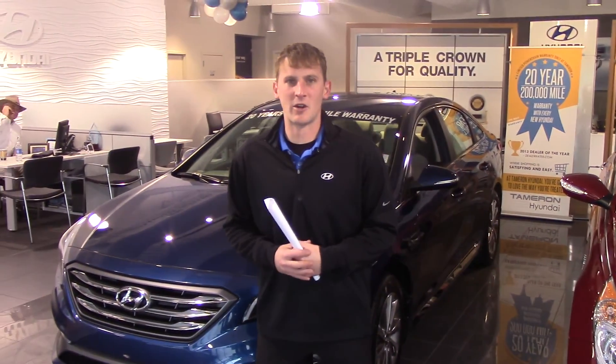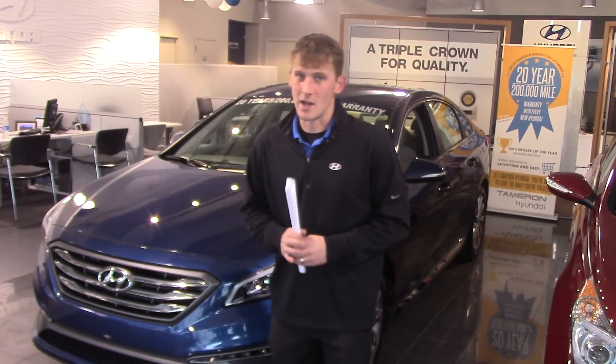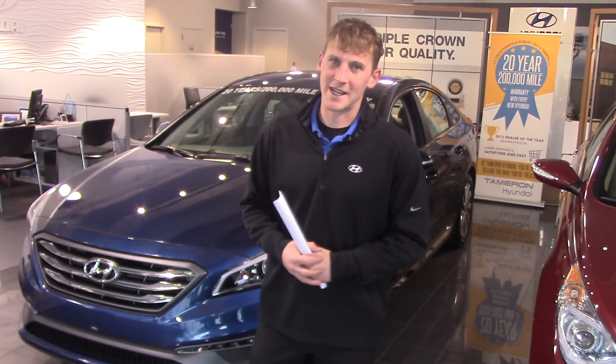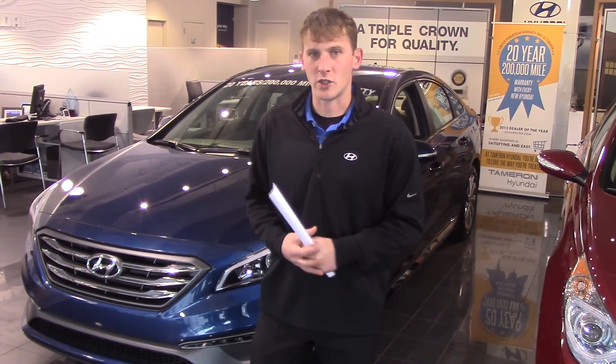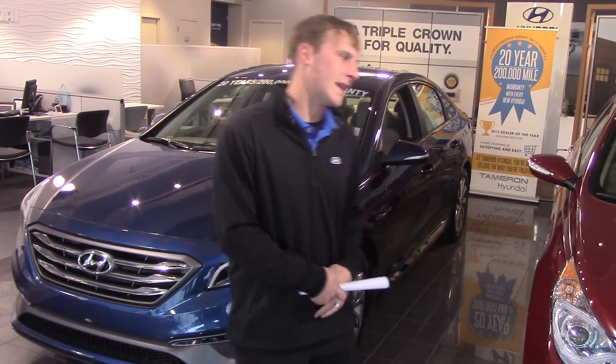Hey Shirley, Alex Mark here with Tamron Hyundai. Thank you so much for your interest in the beautiful 2015 Hyundai Sonata. You didn't specify a trim package or color, but I'm going on the showroom floor to show you a little bit more about the vehicle before you come in. So let's take a look at it.